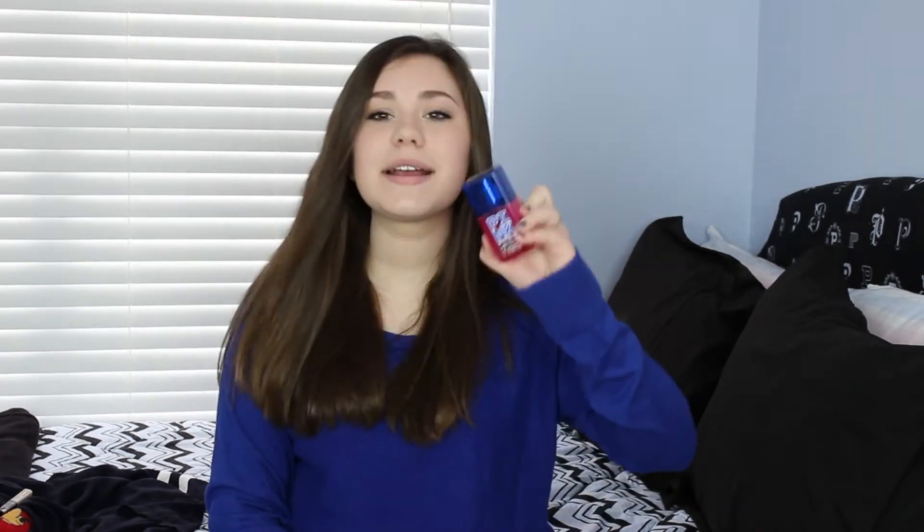Next, I have a body splash, and this is from Victoria's Secret Pink in the scent Salt and Dreamy. I don't even think you can get this packaging anymore because it's pretty old, but it just smells so good. It's sort of beachy, so maybe you can think of it as more of a summer scent, but I've been wearing it in the winter and I've been loving it this month. I don't even know if they still have this scent anymore, but I think they do just in new packaging. I definitely recommend it if you can find it — it smells very good.